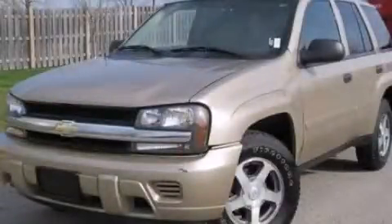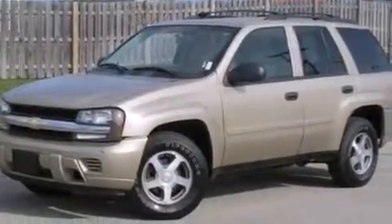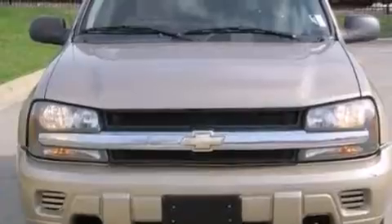This is a 2006 Chevrolet Trailblazer, a vehicle with safety, comfort and space. It has a 4.2-liter, six-cylinder engine and an automatic transmission.